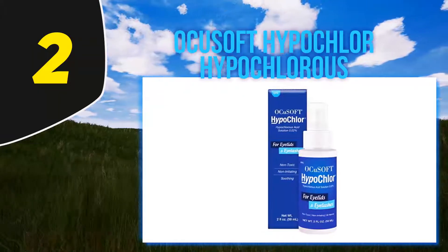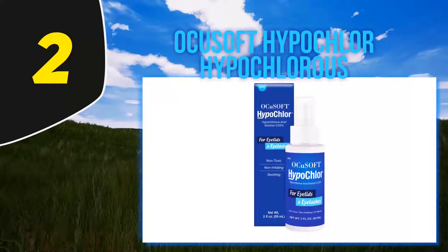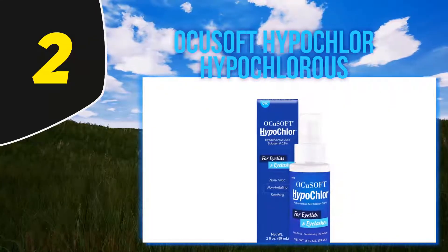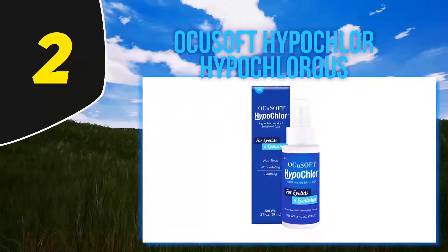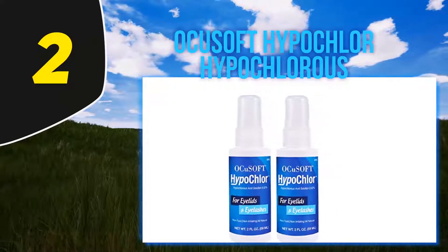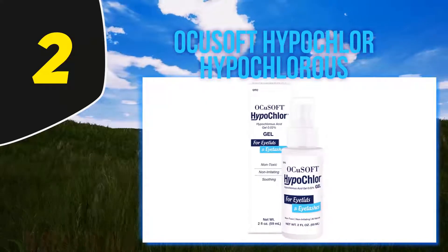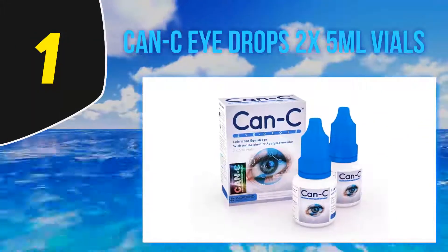The drop is free from all types of preservatives, and once you open it you don't need to worry about toxins. The manufacturer directs users to apply it to eyelids and lashes, enhancing the beauty of your eyes and making you look gorgeous. Its usage is a bit different from other drops — you spray it on the lashes and lids instead of dropping it directly in the eye.